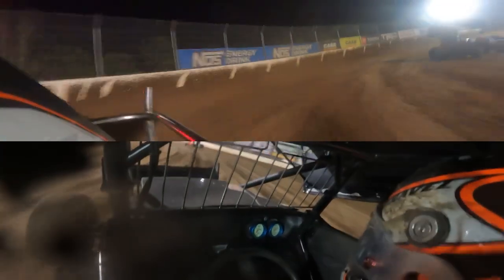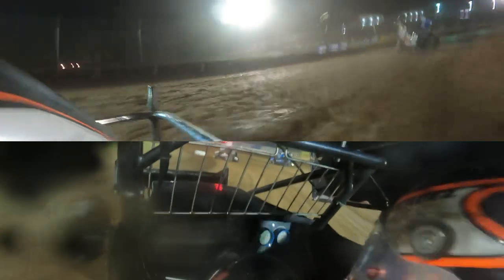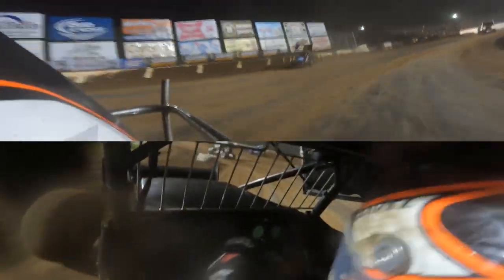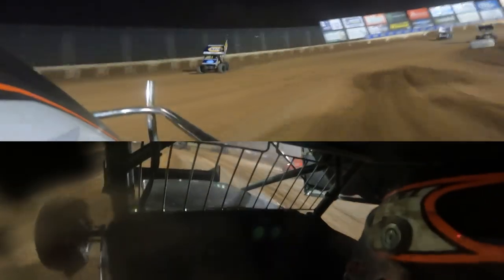Lap times in the mid-12 second bracket in feature competition. David Gravel getting closer to the race leader as we approach the halfway point. Gravel to the inside lane in one and two, now just five car lengths behind Giovanni Selzy. High and low right in front of the leaders as we see the halfway signal — 15 laps down and 15 laps to go. Brad Sweet now trying to make it a three-car duel for the lead at the end of the back straightaway.